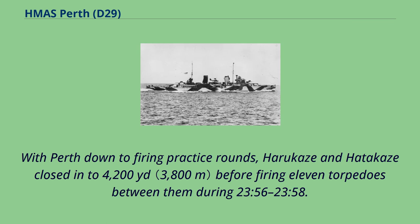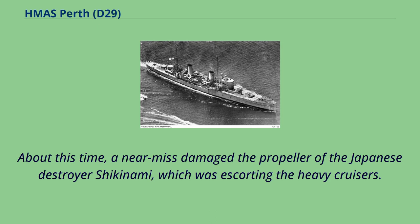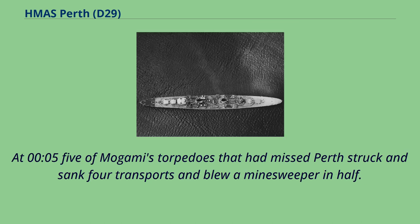With Perth down to firing practice rounds, Harukaze and Hadakaze closed to 4,200 yards before firing 11 torpedoes between them during 23.56 to 23.58. Two minutes later the destroyers Shirakumo and Murakumo fired nine apiece at 5,000 yards and Natori contributed four more at 9,000 yards. About this time, a near-miss damaged the propeller of the Japanese destroyer Shikonami, which was escorting the heavy cruisers. At 00.55, Mogami's torpedoes that had missed Perth struck and sank four transports and blew a minesweeper in half.